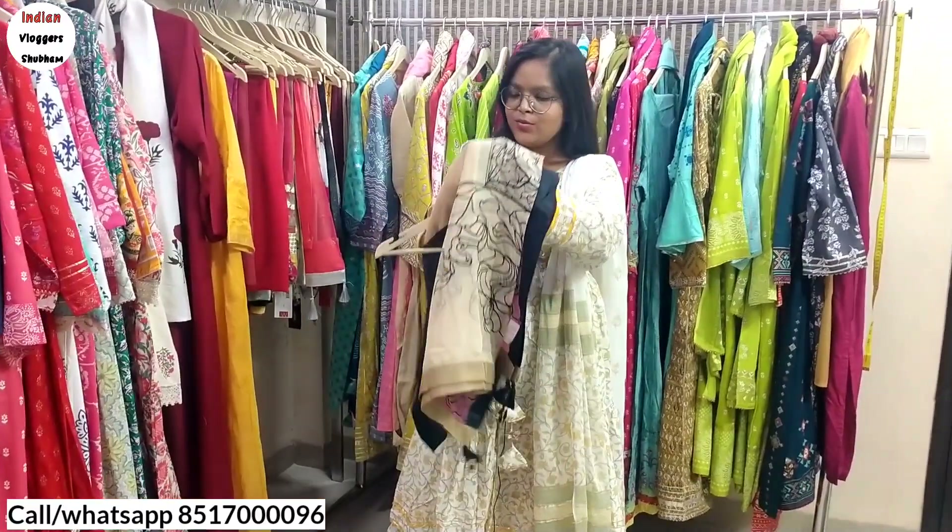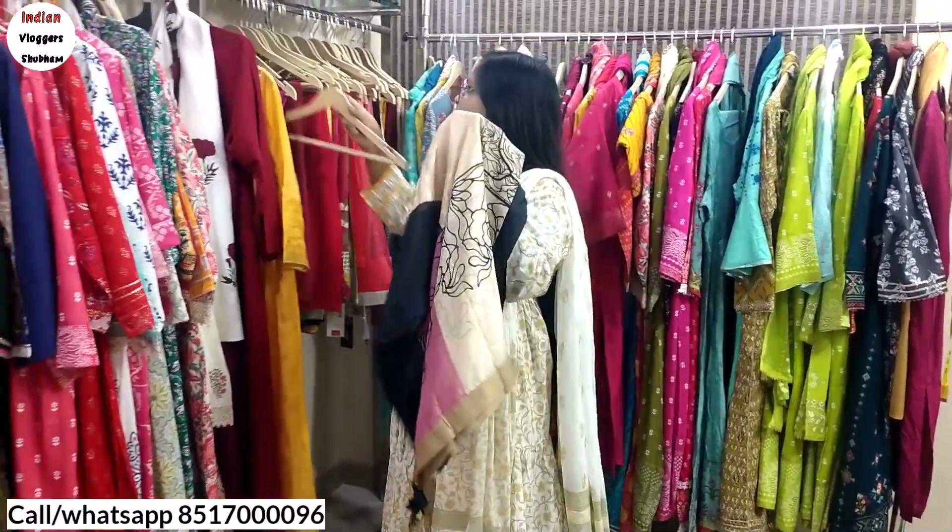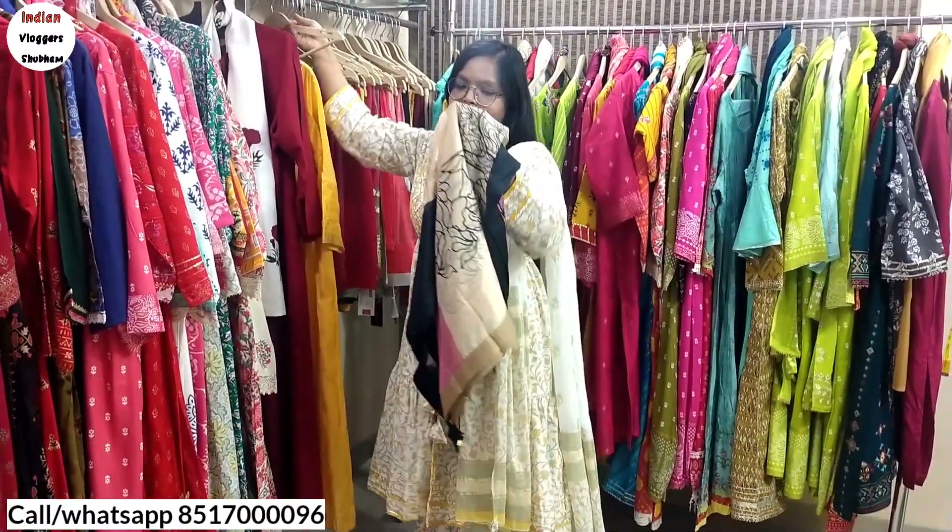We are going to include plazo sets, SKDs, kurtis, chunni, heavy dupattas — Wishful, Viva — all of these you are going to get. We will start with dupattas. This is your Wishful dupatta.